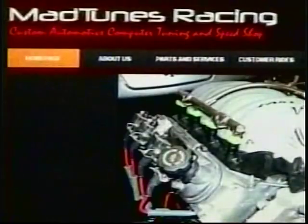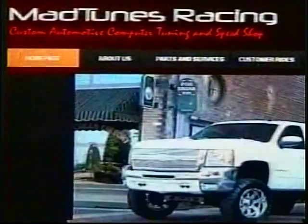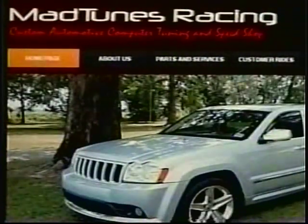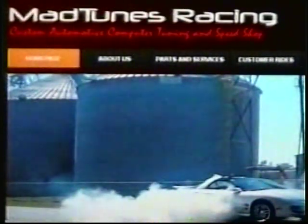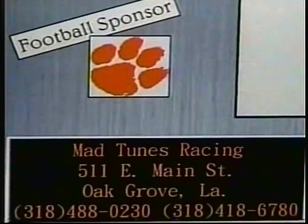I'm Jason Madden and I've turned my obsession into my profession. At MadTunes, we offer computer tuning solutions for most domestic and select import vehicles. Laptop tuning for GM vehicles starts at $228. We also specialize in off-road exhaust and programming for diesels. MadTunes offers chassis dyno services, performance parts, and truck accessories and lift kits. Find out what hundreds of customers already know — experience real horsepower and mileage gains at MadTunes Racing, 511 East Main in Oak Grove. Go to their website, MadTunes Racing, or better yet, stop by soon.